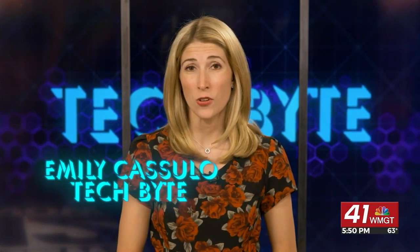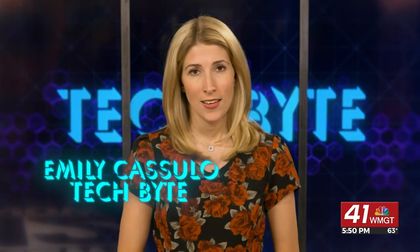They vary in price from $180 to $400. You can check them out at AuraFrames.com, along with Amazon and other electronic stores. I'm Emily Gazzulo, and that's this week's Tech Byte.